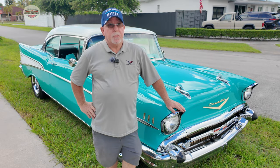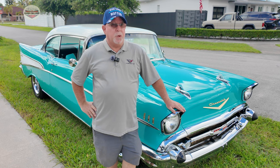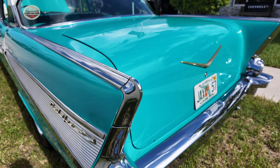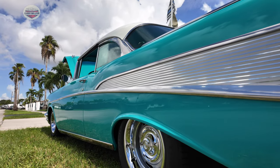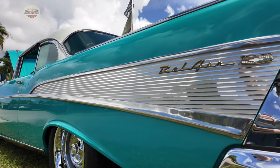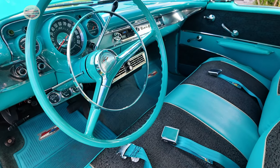It looks very original. Is it a little restomod or all original? Looks wise, it's pretty much original. The only changes I made were the drivetrain — the engine, transmission, and rear end. The body itself, the body panels, the windows — all original. And the interior also, correct? Interior, all original. The original covers were put back on.